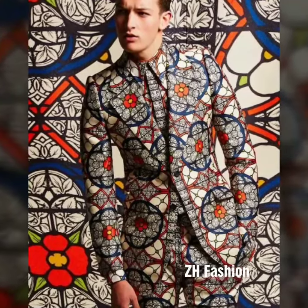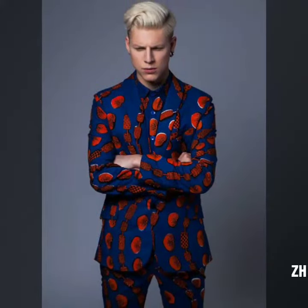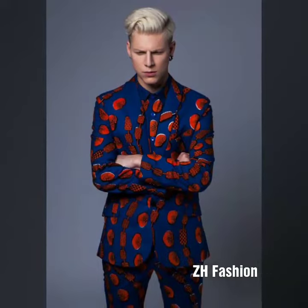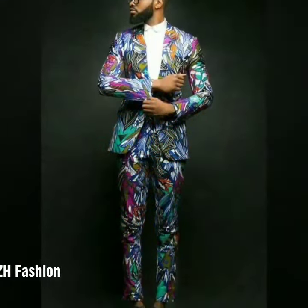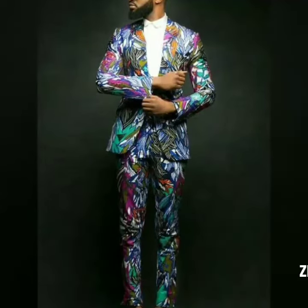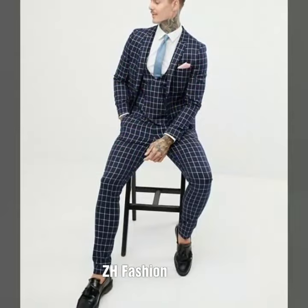Assalamualaikum, awesome people! Hello friends, how are you? I hope you are well. Today's video is about the most stylish pant coat and three piece design. I hope you enjoy today's video, so please like this video, share this video, and don't forget to subscribe to this channel.